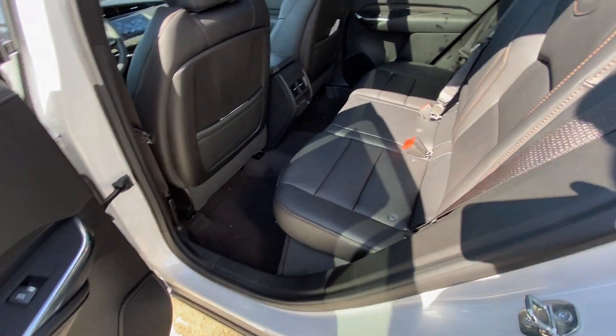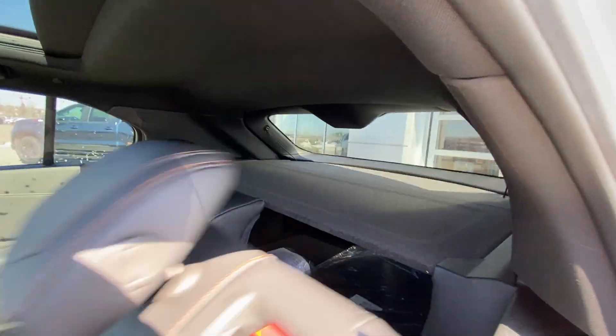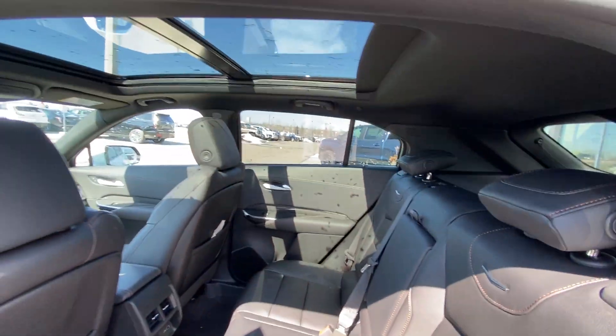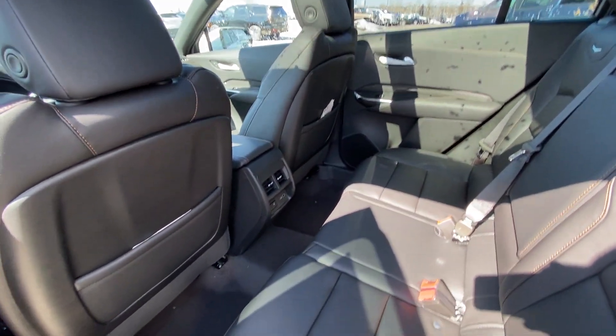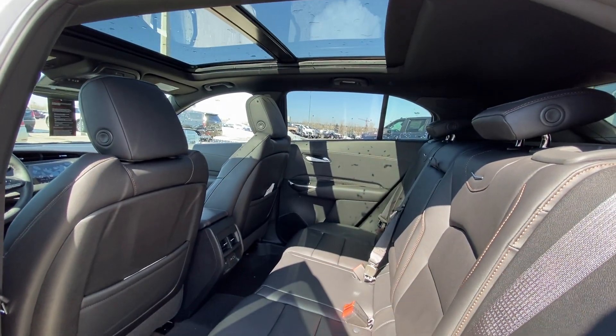Back in the interior, there's a leather 60/40 split rear seat — both end seats are car seat-ready as well. Seats pull down nice and quick, giving us access to the trunk. We have a dual-panel sunroof system over top, as well as USB ports and heated seats in the back of the vehicle.